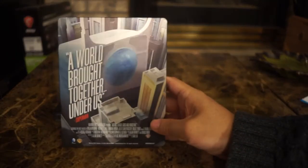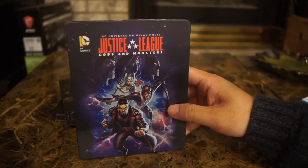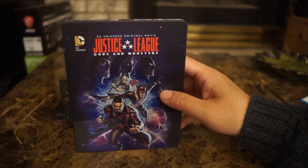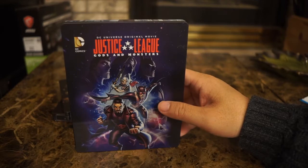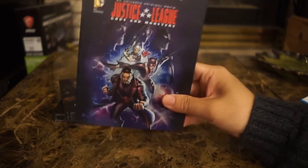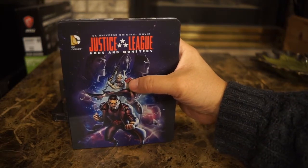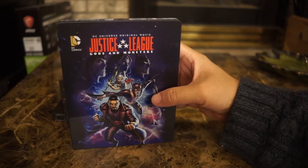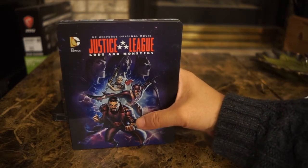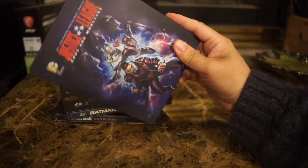This is the front of the Justice League Gods and Monsters steelbook. The back is not very exciting. I actually thought this film was very very good — I think it's based on a comic book but I haven't read it. The animated film is really good. This is Wonder Woman in a very different Amazon setting — they're from a different Earth. And that's Superman or Batman; it's been a while since I saw Gods and Monsters.